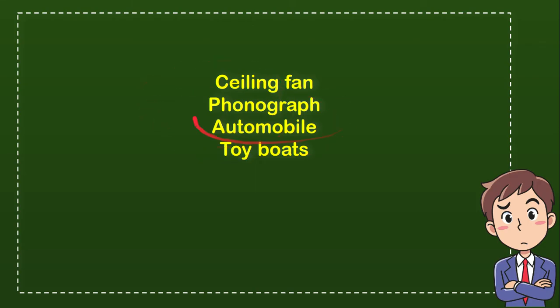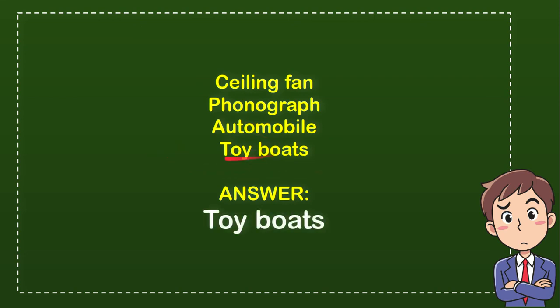Which one is the correct answer for the question? And the correct answer for the question is Toyboots.